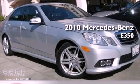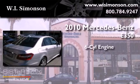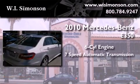This is a 2010 Mercedes-Benz E350. It features a six-cylinder engine and a seven-speed automatic transmission.